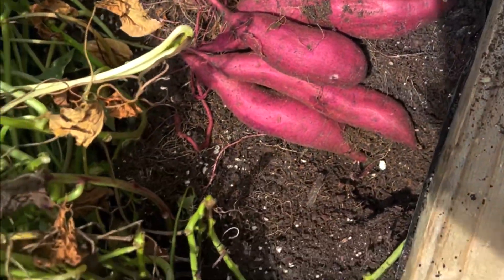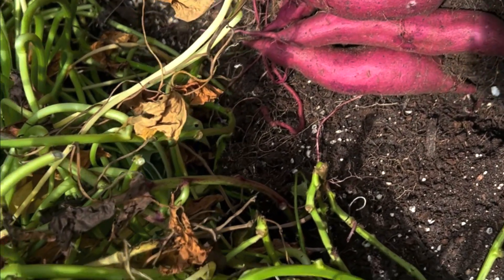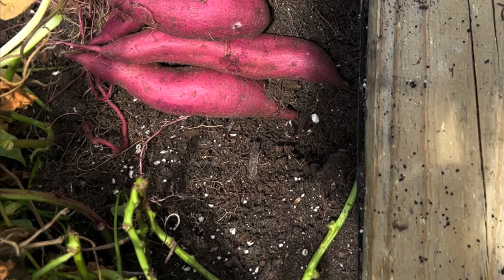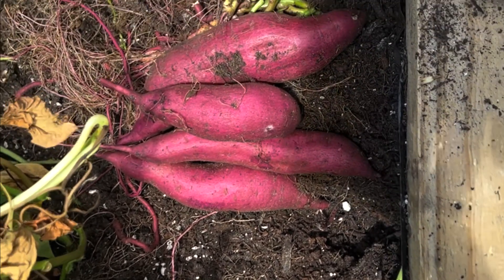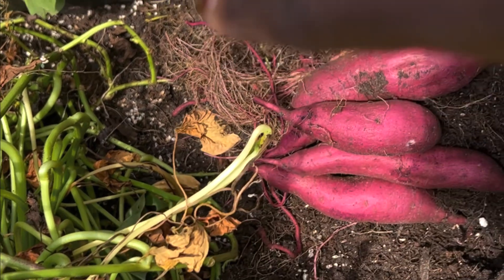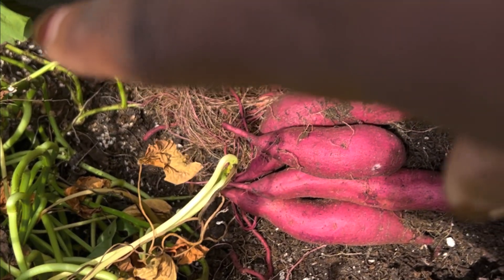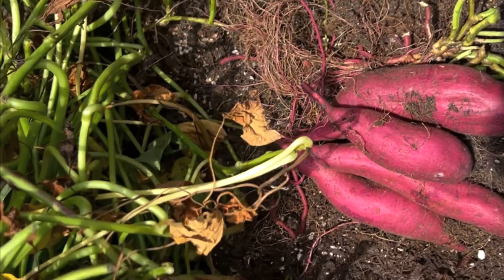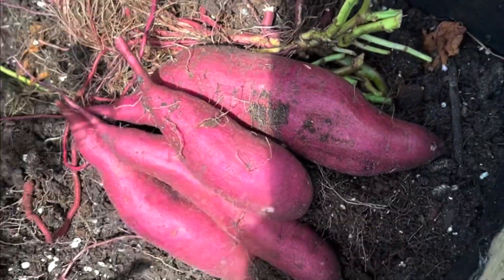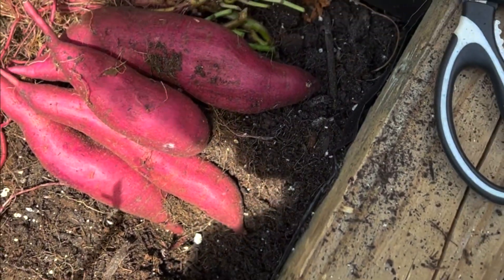I'm going to go ahead and pull the rest of them from this side of the bed out before they are eaten, because I did find some big ones of that little worm thing I was talking about — right here. They were right there, in here in the bed. So I don't know what I'm going to do about the other side.